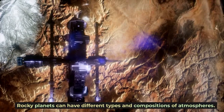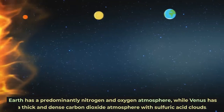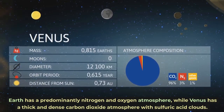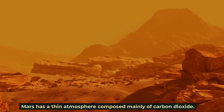Rocky planets can have different types and compositions of atmospheres. Earth has a predominantly nitrogen and oxygen atmosphere, while Venus has a thick and dense carbon dioxide atmosphere with sulfuric acid clouds. Mars has a thin atmosphere composed mainly of carbon dioxide.